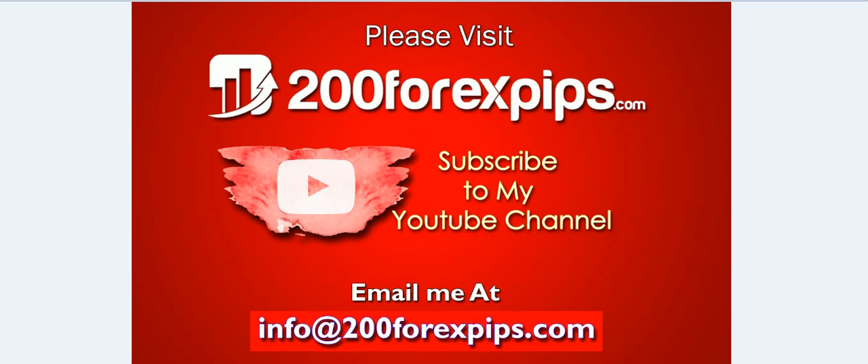This is all about today's analysis. If you are looking to subscribe to my daily forex signal service, get the trading indicators we just discussed, improve your trading technique through my video lessons, or request a Skype one-to-one live coaching session, email me at info@200forexpress.com. Please like the video, subscribe to my YouTube channel, and share the analysis with other traders. Thank you for watching.